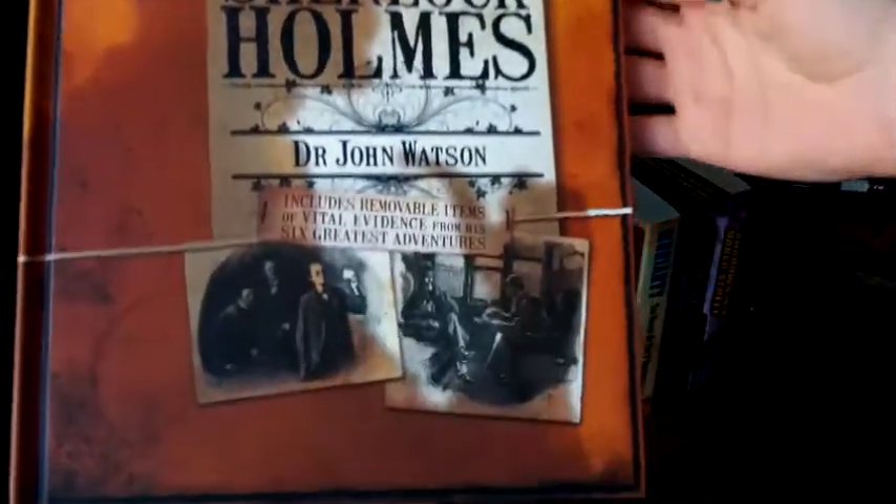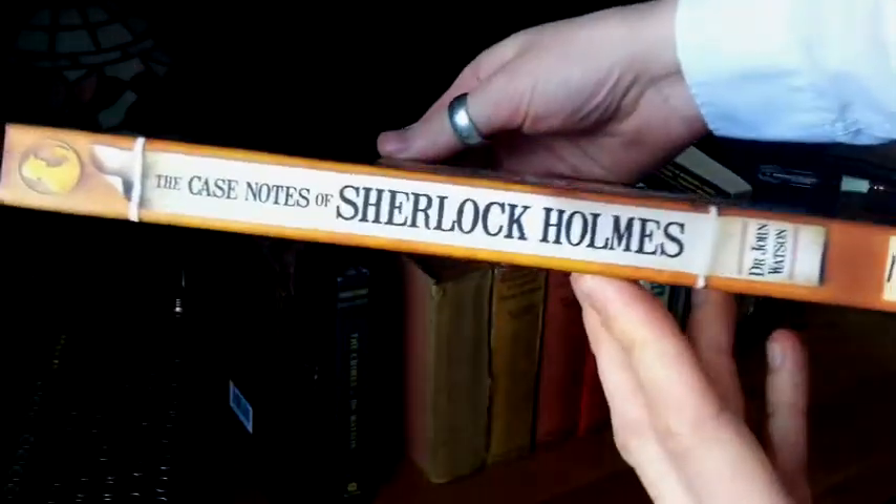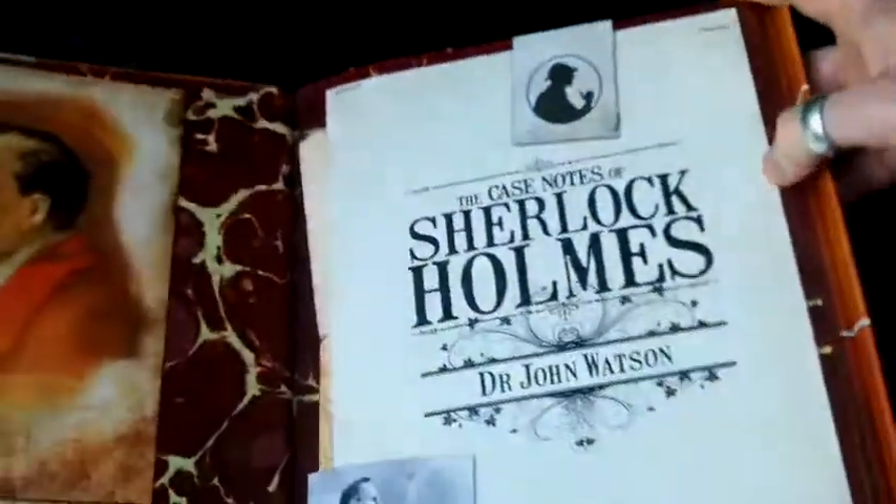This is amazing — this is The Case Notes of Sherlock Holmes. I got this from The Works for quite cheap. It's really well presented and just looks so cool inside. It's supposed to look like a dossier of information. It covers four main stories in loads of detail, and it also includes all this stuff inside these evidence bags — like real props from the stories. There's the dancing men — it's just so cool, so well put together. Definitely worth investing in.